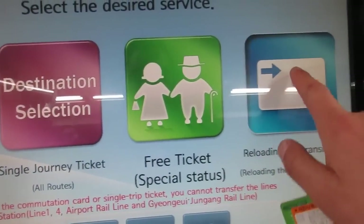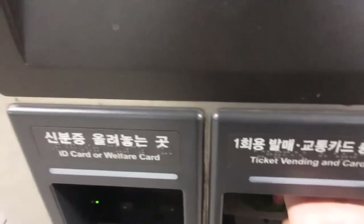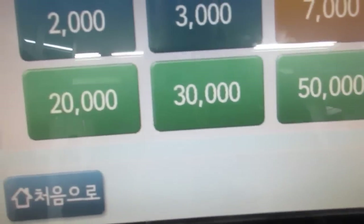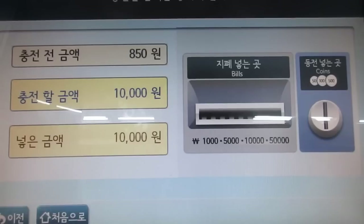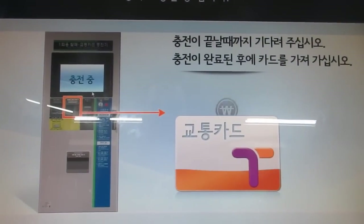In my case I have T-money and I want to reload it, so I'm going to hit the T-money icon on the right and put my card down below — this is where you put your card to have it reloaded. Once you have it there, go up and choose how much money you want to put on your card. You can choose 20,000 or 30,000 won; in my case I want to put 10,000. Then wait for it to be completely loaded and you're good to go.